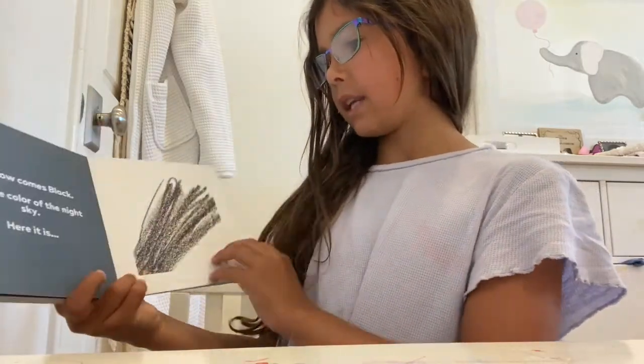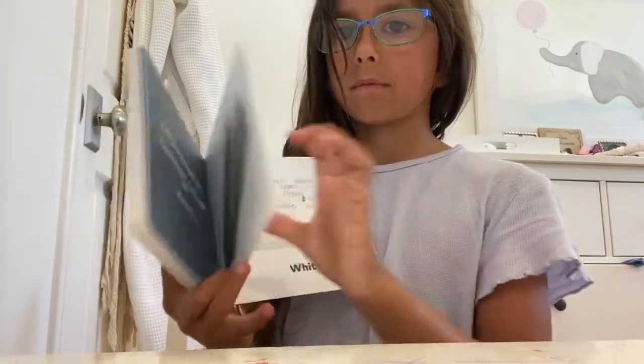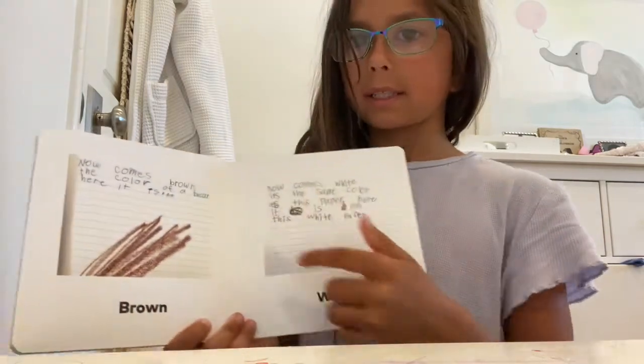And now comes black. It is the color of the night sky. Here it is. Now comes brown, the color of bear. Here it is.